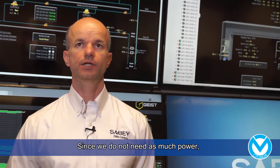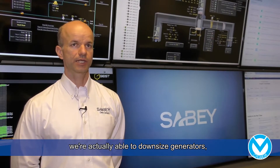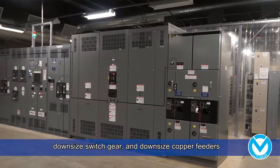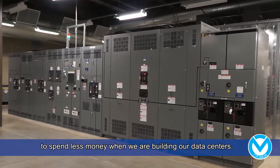Since we don't need as much power, even in our worst circumstances for cooling, we're actually able to downsize generators, downsize switchgear, downsize copper feeders, and spend less money when we're building our data centers.